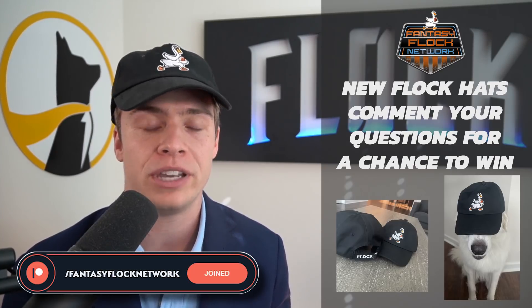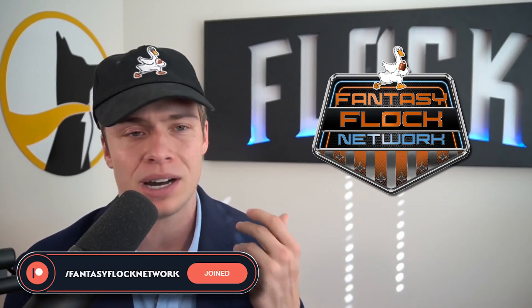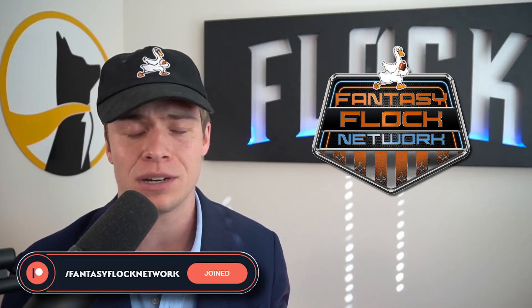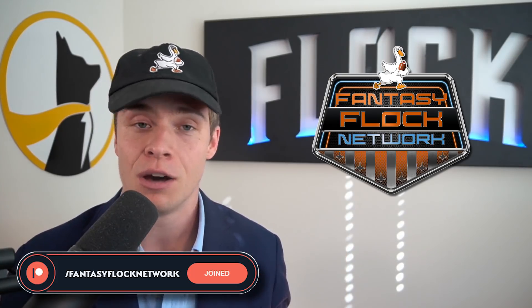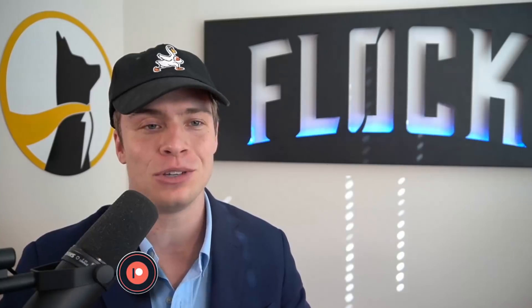On Patreon you get our rest-of-season rankings updated every single week, our dynasty rankings, get into a dynasty league, get a podcast of your team, get a Fantasy Vlog Network hat — there's so much stuff on Patreon.